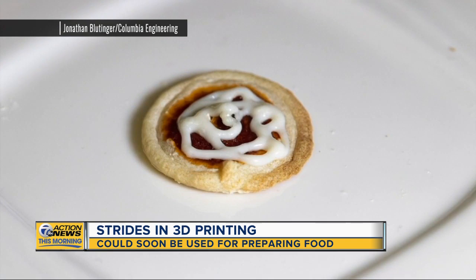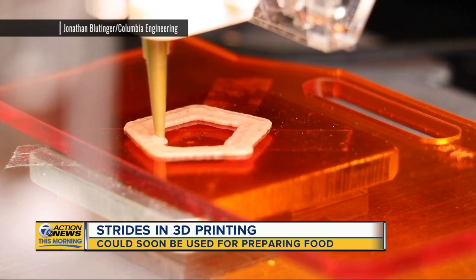The group has cooked several foods, everything from cream cheese to vegetables, even salmon and chicken. The idea is to use the software and the printer to better customize nutrition, making foods healthier.